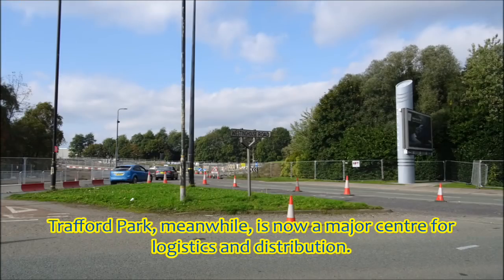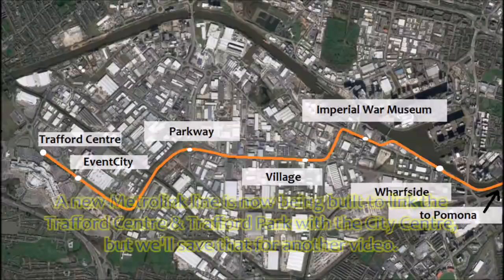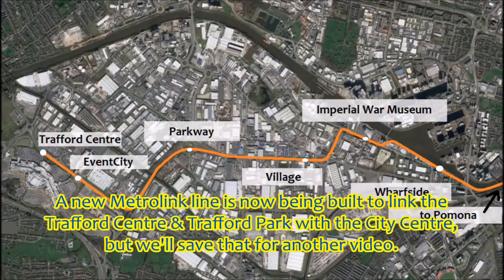Trafford Park, meanwhile, is now a major centre for logistics and distribution. West of Trafford Park is the Trafford Centre, which opened in 1998 and is the UK's largest shopping centre. A new Metrolink line is now being built to link the Trafford Centre and Trafford Park with Manchester City Centre, but we'll save that for another video.